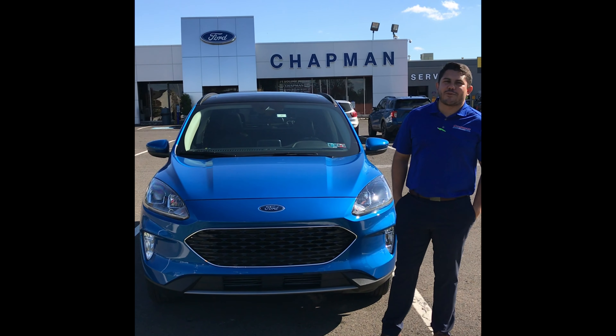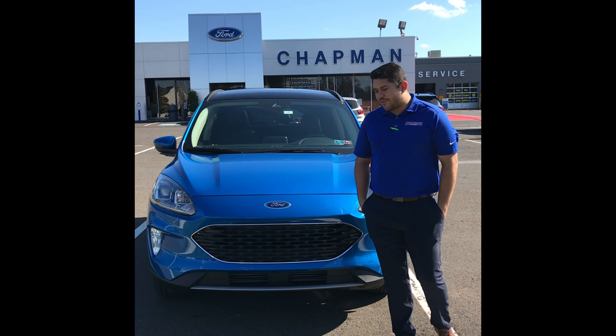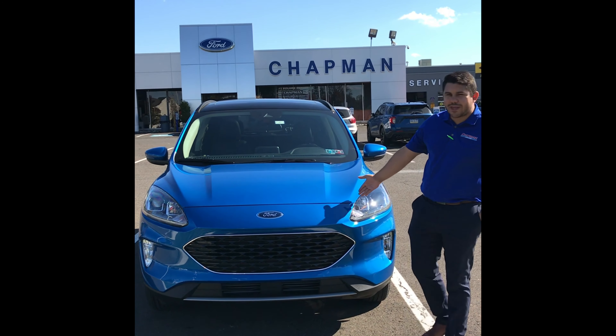Hello and welcome, my name is Bernardo Regis. We are here at Chapman Ford on the Roosevelt Boulevard in Philadelphia, and today I want to talk about this 2020 Escape.